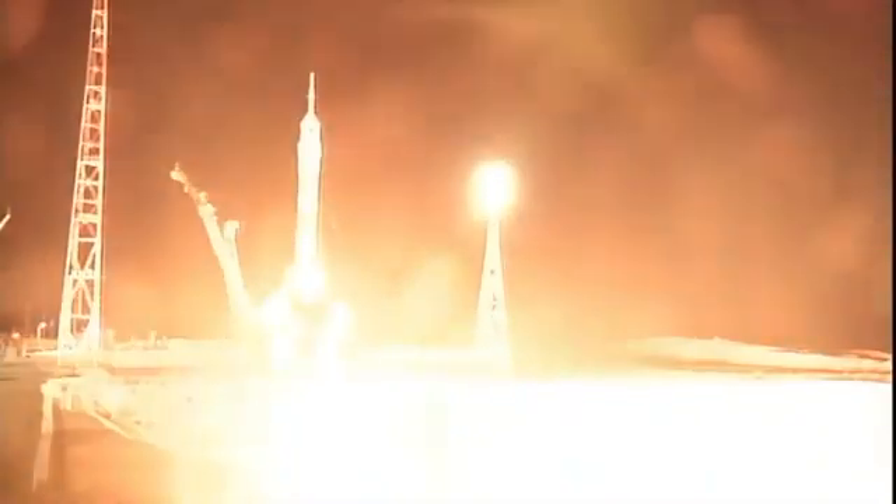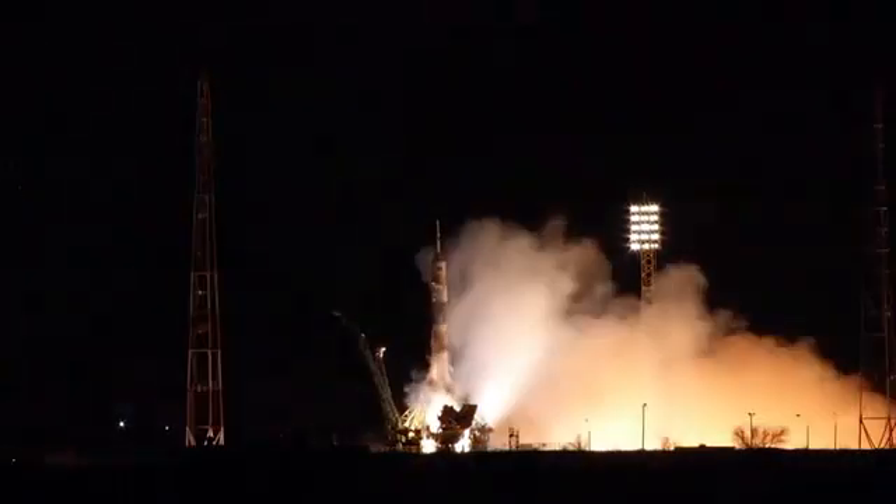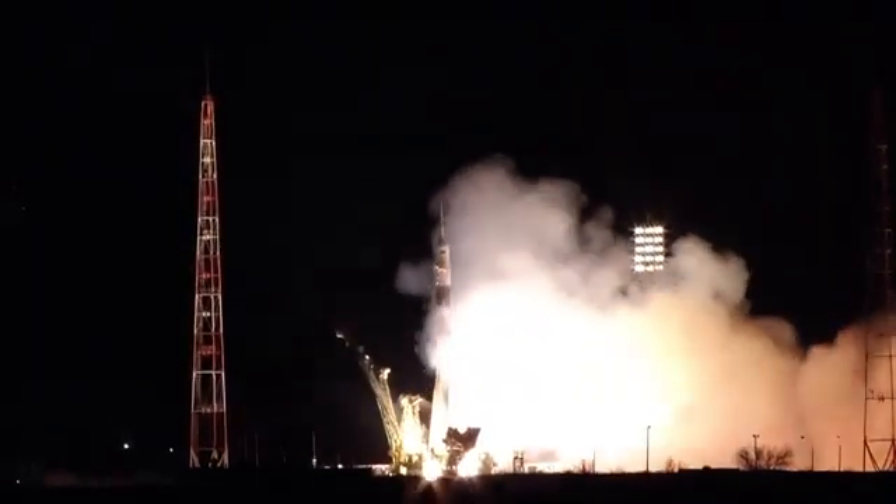T-minus 10. The first stage engines are at flight speed. 5, 4, 3, 2, 1 — booster ignition and liftoff.